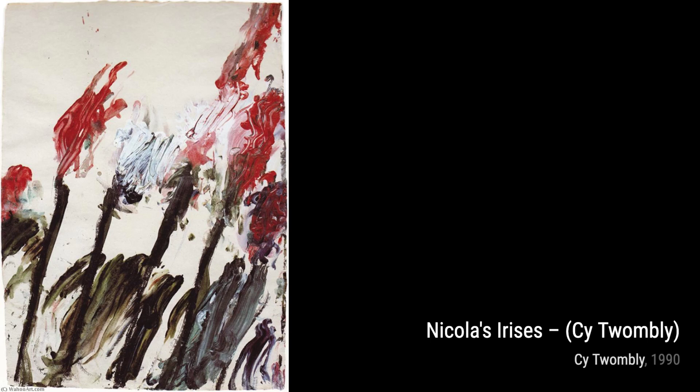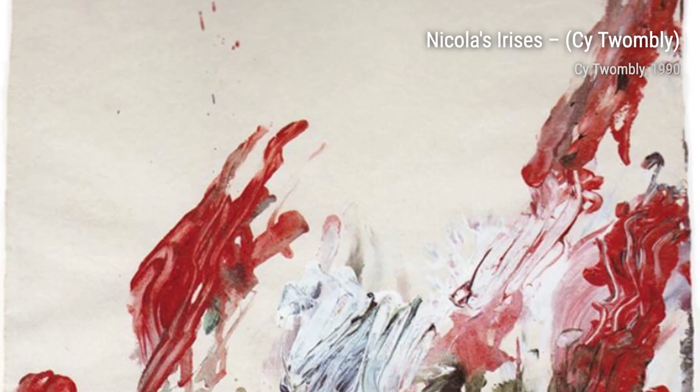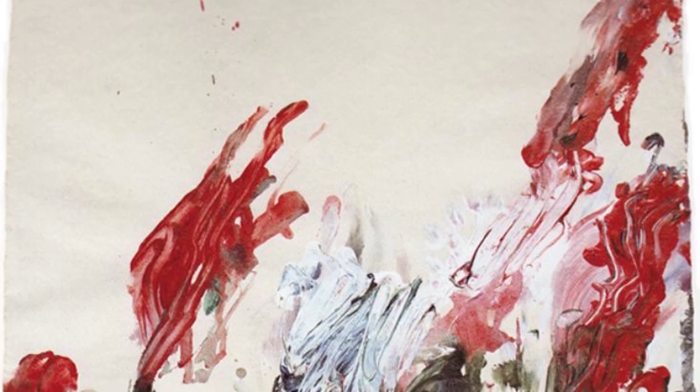Lastly, we have The Rose Eye. Twombly's expressive and emotive brushwork creates a sense of passion and intensity, allowing us to feel the artist's emotions through his art.